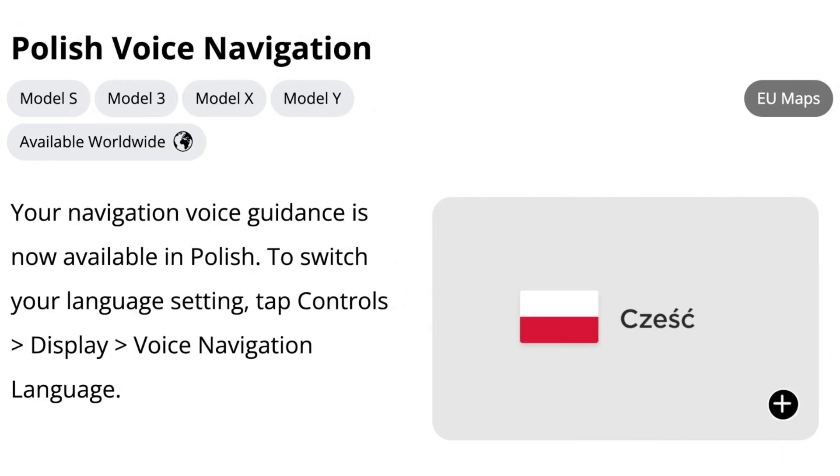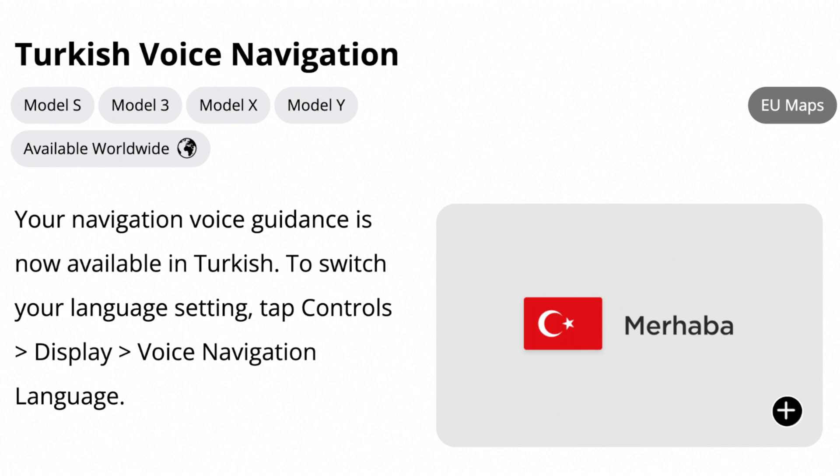Now we have a couple of new voice navigation languages. First is Polish and second is Turkish. This is awesome because Tesla is consistently adding new languages to their vehicles.